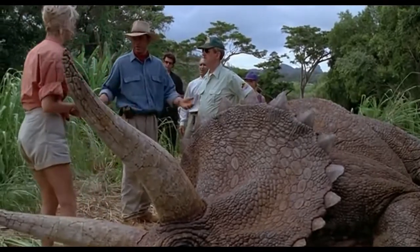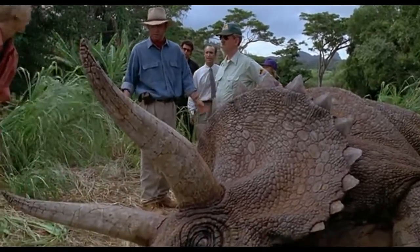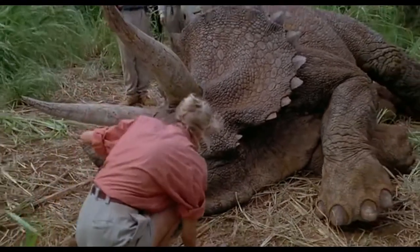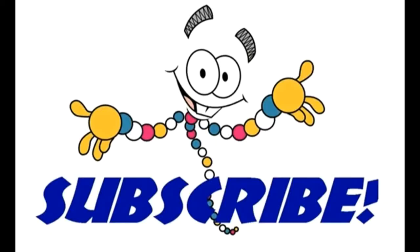It's kind of funny — this scene was included in every other form of media except the actual movie itself.